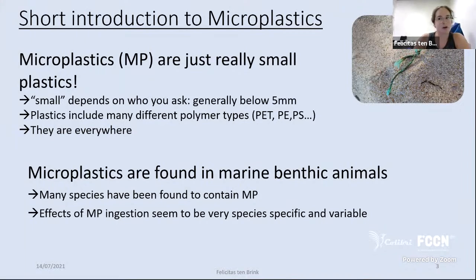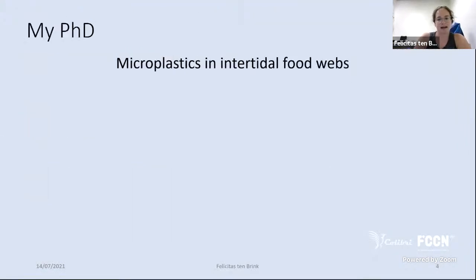Some species seem very sensitive to plastics — showing reduced growth rate or reduced feeding — while others show almost no response to microplastic ingestion. We still don't really know what plastics actually do, which is quite interesting because microplastics as a research field is not that new, yet we're still in the beginning, although in the last couple of years it's been picking up a lot.